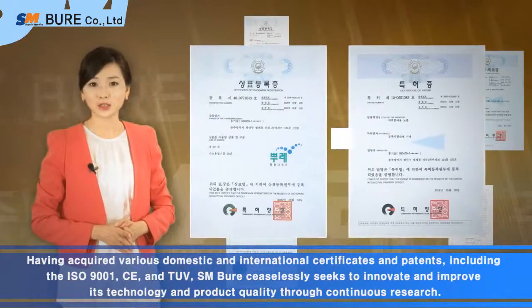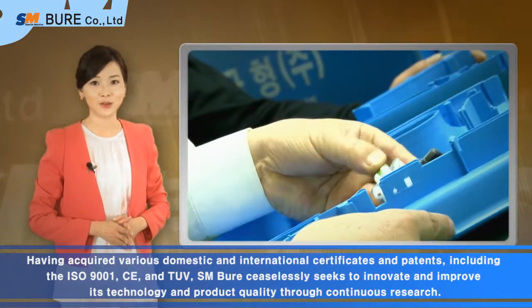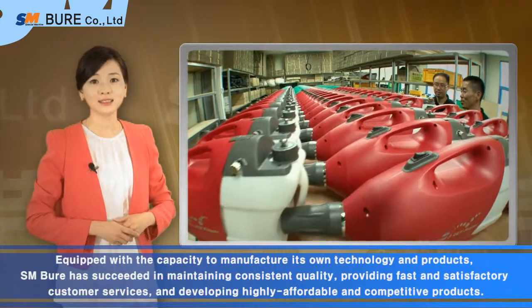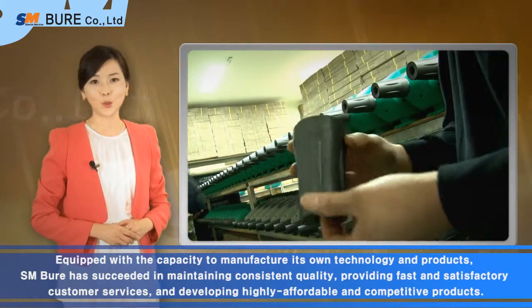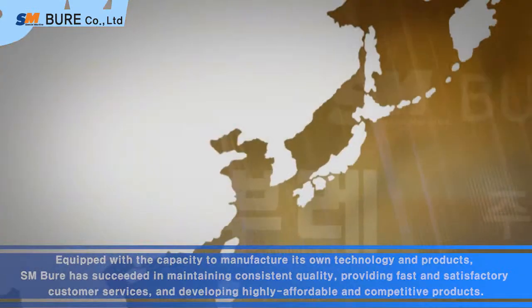SMBure ceaselessly seeks to innovate and improve its technology and product quality through continuous research. Equipped with a capacity to manufacture its own technology and products, SMBure has succeeded in maintaining consistent quality, providing fast and satisfactory customer services, and developing highly affordable and competitive products.